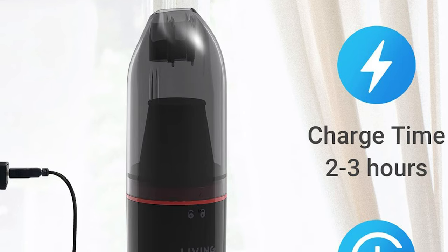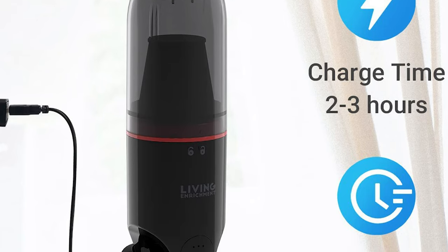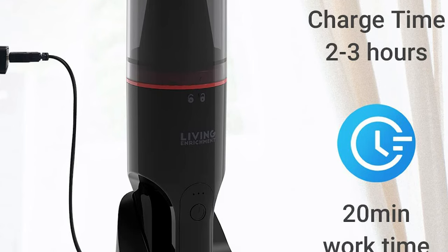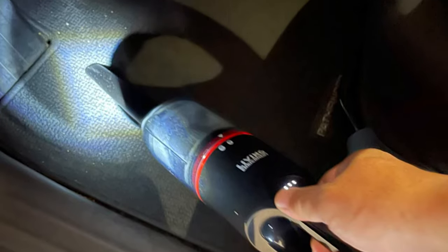This mini vacuum cleaner is charged via a USB to DC charging cable with a 2,000 milliamp-hour lithium battery. Charging time is about two to three hours, providing around 20 minutes of sustainable use on a full charge. The handheld vacuum is lightweight and portable, so it won't cause hand or arm fatigue when cleaning.